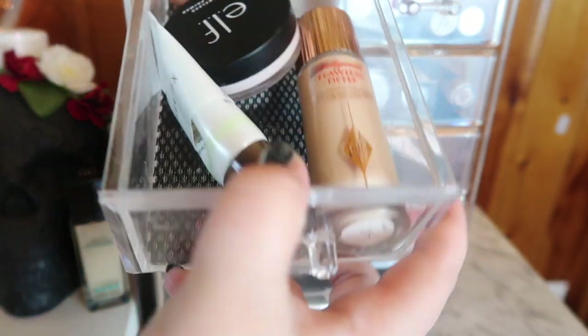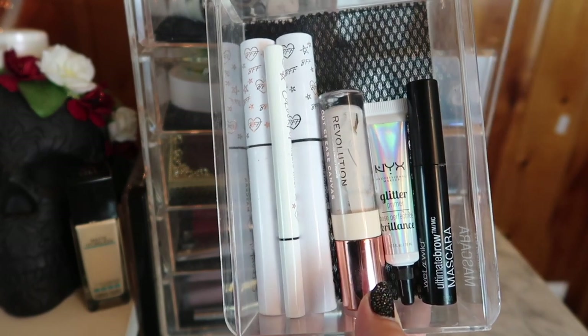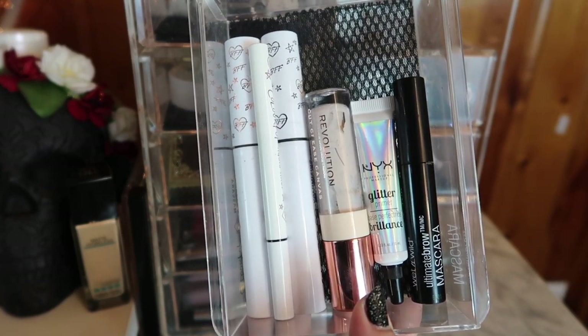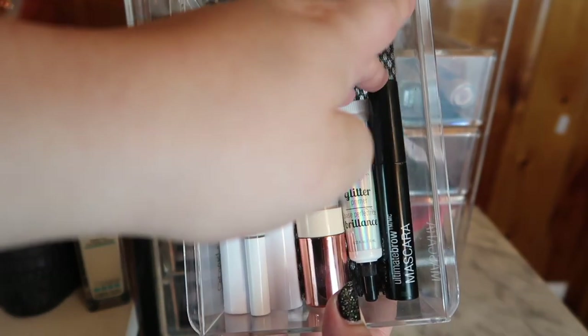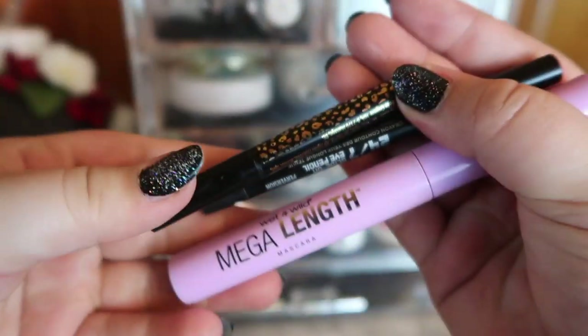Here's everything I'm keeping in my eye drawer: two mascaras from Color Pop, a brown liner, my eye primer, and the Makeup Revolution Cut Crease Canvas. For brows, the ABH Clear Brow Gel ran out, so I'm going back to the Wet n Wild Ultimate Brow Mascara. I also have my NYX Glitter Glue.